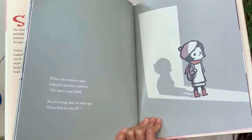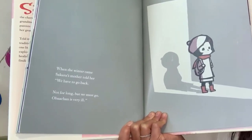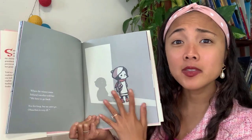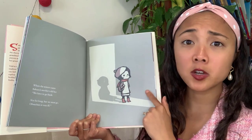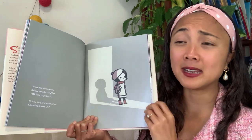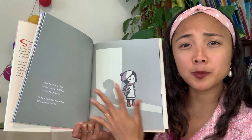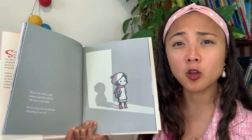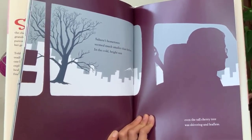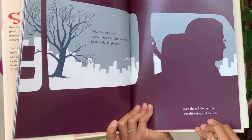Do you have a friend you can just talk forever with? When the winter came, Sakura's mother told her, 'We have to go back — not for long, but we must go. Oba-chan is very ill.' How does Sakura feel hearing this news? Very sad. The illustration shows her alone in the room — it feels really empty and lonely. Now they're back in Japan — Sakura's hometown seemed much smaller than before. In the cold, bright sun, even the tall cherry tree was shivering and leafless.